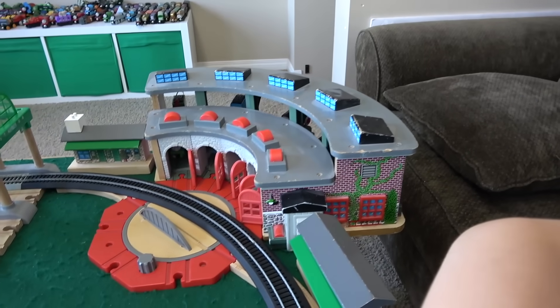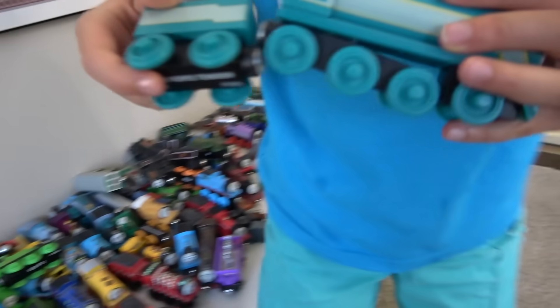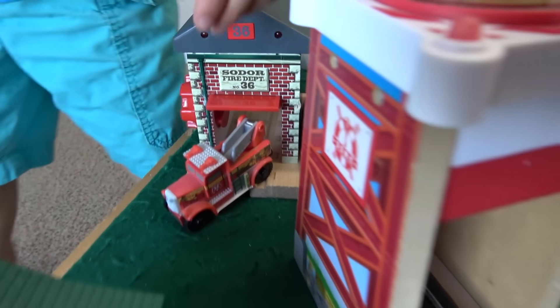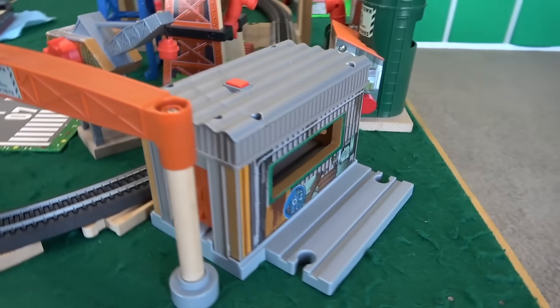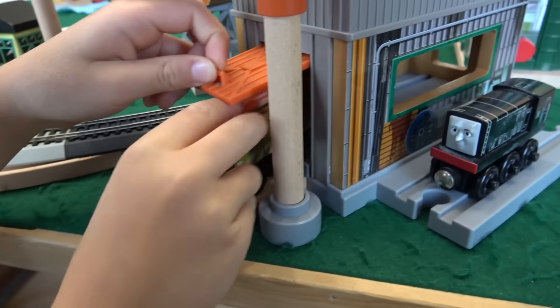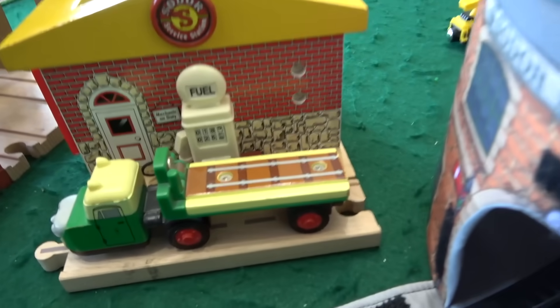Up next we have Tidmouth Sheds, which is all done. How about Knapford? You got Daisy? Daisy the rail car, she's in there. How about Caitlin — always a big engine on our channel. You want Flynn? Fiery Flynn — you got it. Flynn's coming out of there. We have the water tower. Jeremy jet plane is already at the airport. Now we have the Diesel Works — do you want to get some devious diesels? I think we need at least one. We put Dirty Diesel right up to the side, and Diesel 10 right in there.